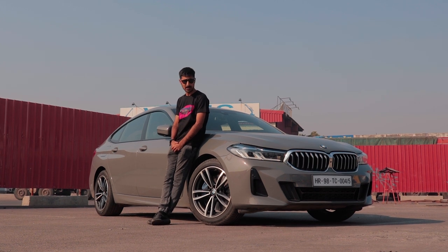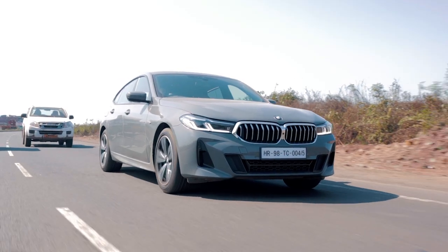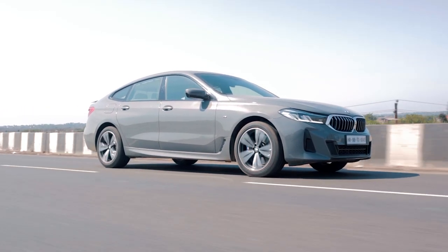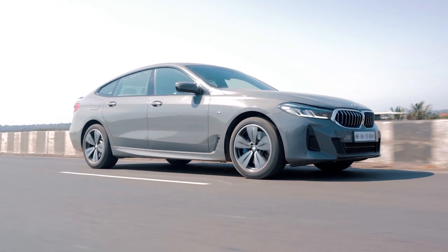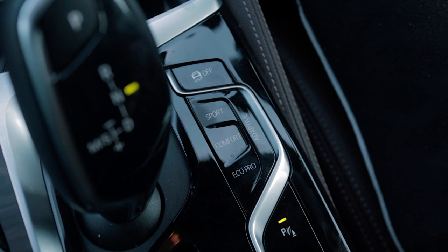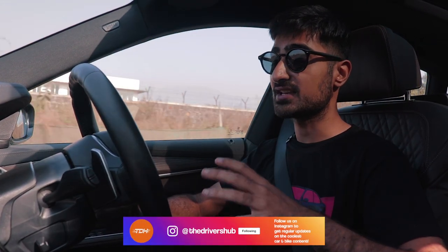We are on our way to Alibag and I'm going to tell you all about this new 630D M Sport. The GT formula for BMW has evolved into a long wheelbase, comfy suspension, chillax luxury type of car. In Eco Pro mode, you can even whisper — it's super quiet inside, and on a tarmac road like this one, you will not have any form of hindrance or noise while driving.